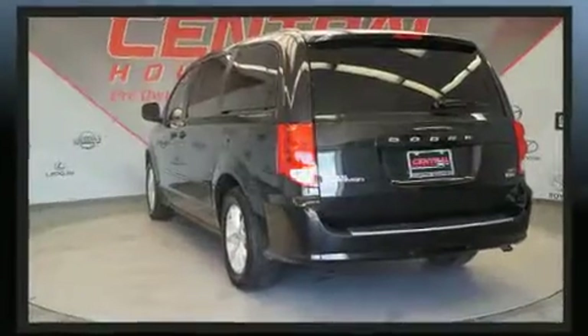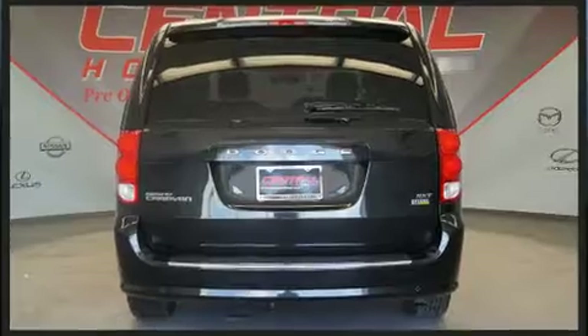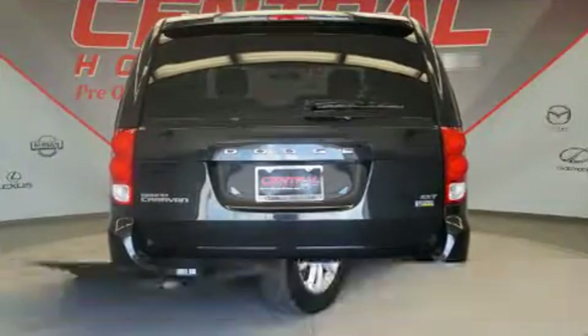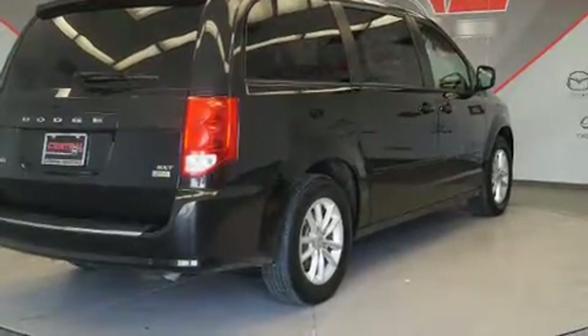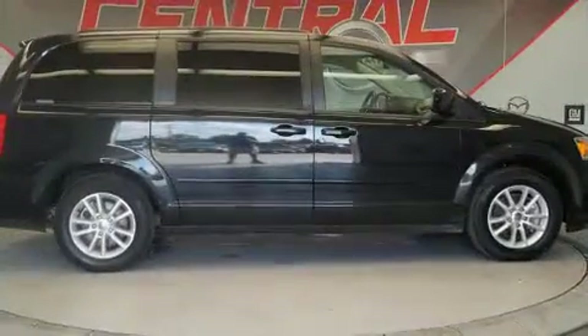Dodge prioritized fit and finish, as evidenced by delay-off headlights, a rear window wiper, adjustable headrests in all seating positions, heated door mirrors, a power liftgate, a roof rack, and air conditioning.